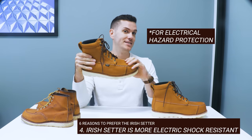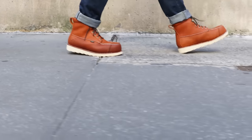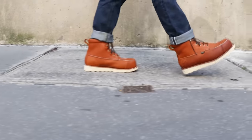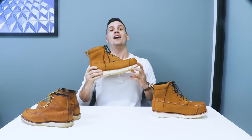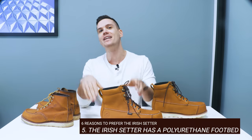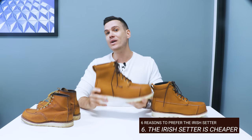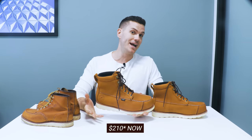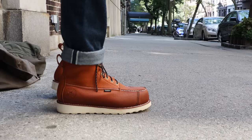The crepe sole on Red Wings would probably melt or at least soften at those temperatures. Number four: it meets ASTM safety standards and is capable of withstanding 18,000 volts at 60 Hz for one minute with no current flow or leakage current in excess of one milliampere under dry conditions. Number five: it has a polyurethane footbed and, in general, a shorter break-in period than the Red Wings, which are famous for their tough break-ins. And number six: the Wing Shooter is almost $100 cheaper at $195 versus about $280.